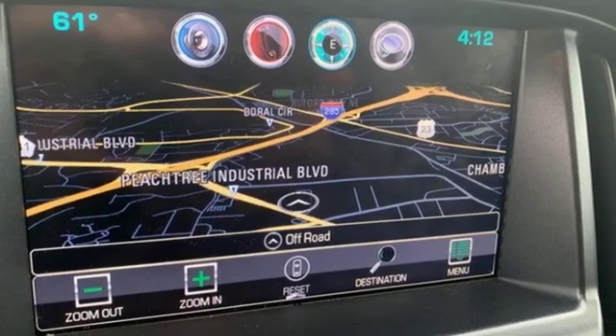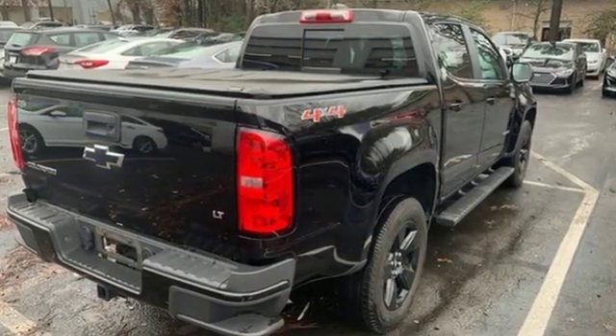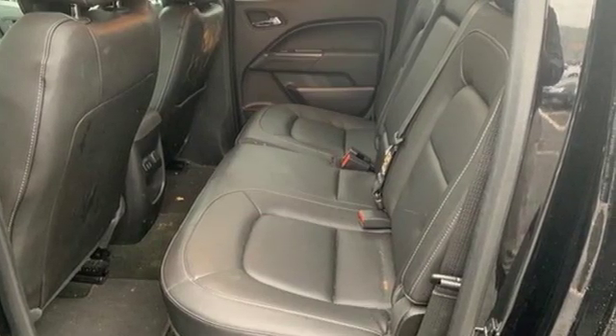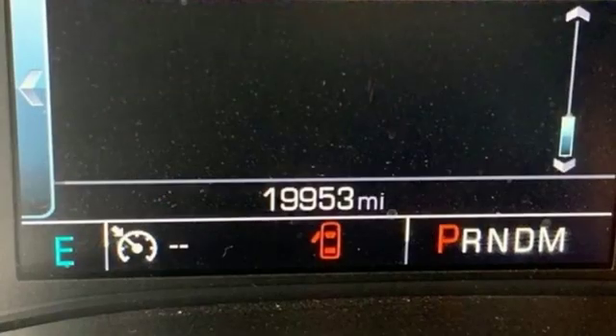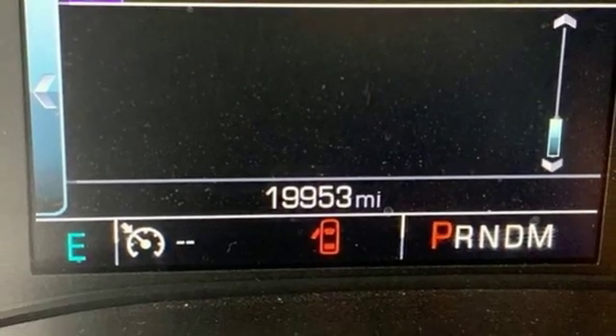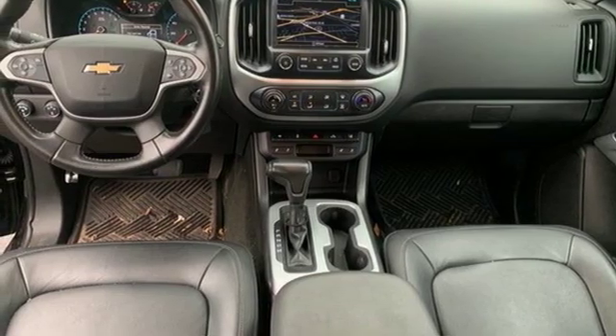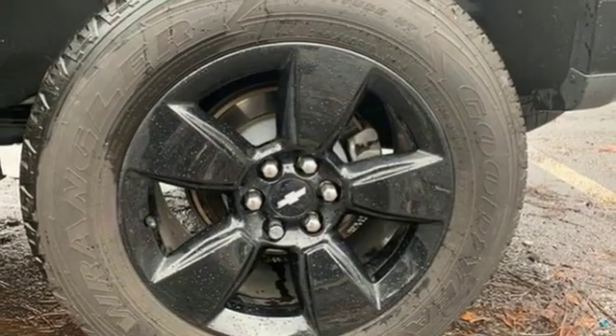It offers an exciting list of features: streaming audio, Wi-Fi hotspot, front heated bucket seats, auto dimming rear view mirror, remote engine start, manual tilting steering column, V6 engine, active grille shutters, electronic shift on the fly, and power heated mirrors.